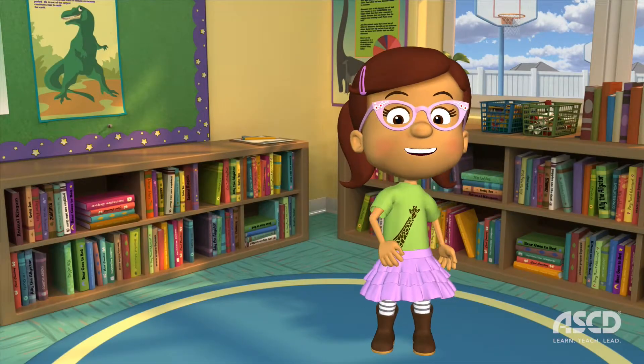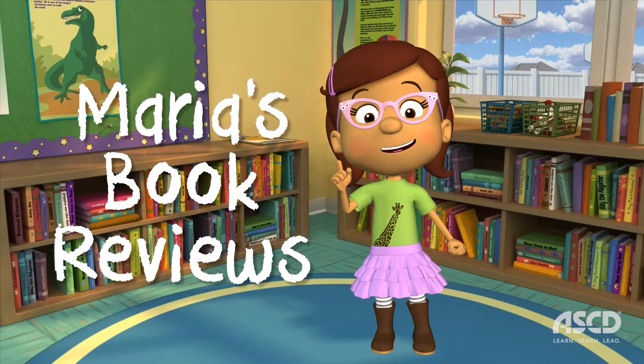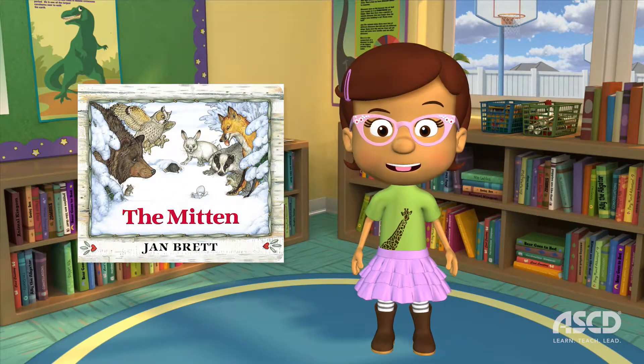Hey, gang! We're back with another episode of Maria's Book Reviews! This week's book is The Mitten, written and illustrated by Jan Brett.